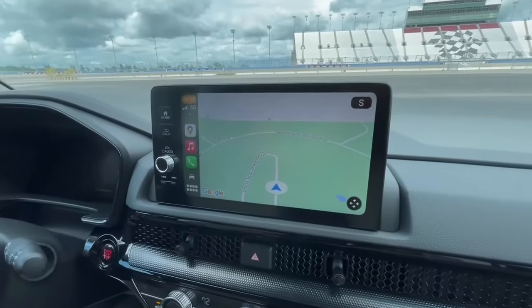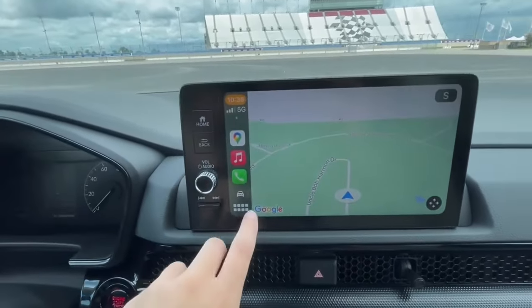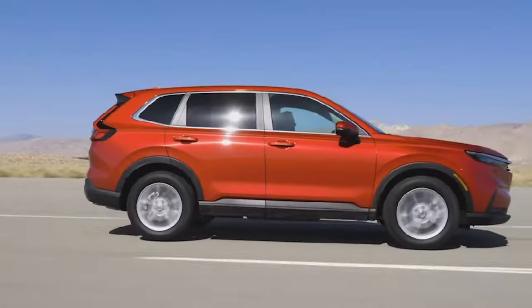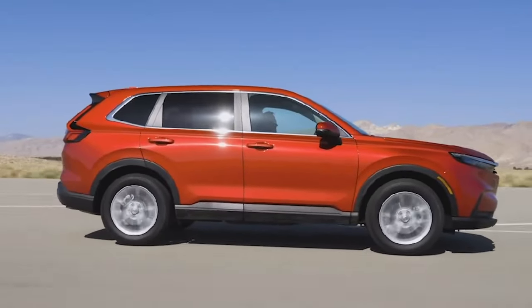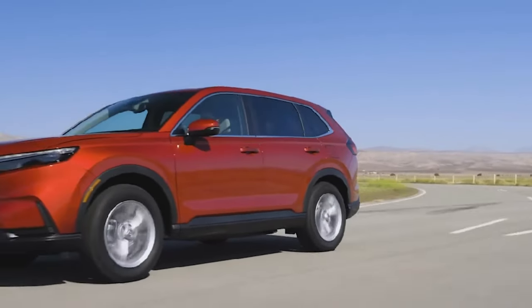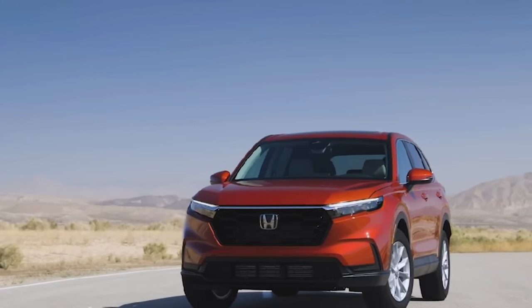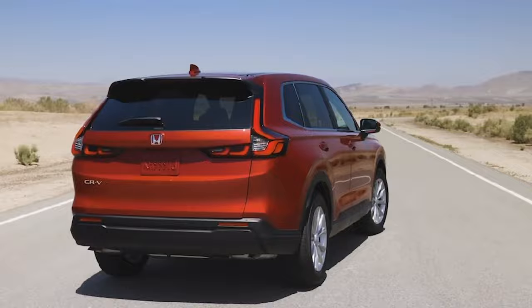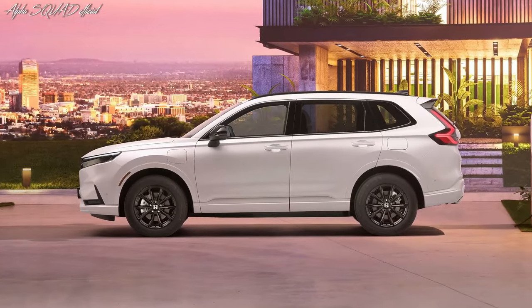Wireless Apple CarPlay and Android Auto come standard. Safety is not compromised, with low-speed braking control, forward collision warning, and lane-keeping assist acting as your automotive guardian angels. The modern design, black trim, 18-inch wheels, and a rectangular exhaust finisher make the CR-V a head-turner.